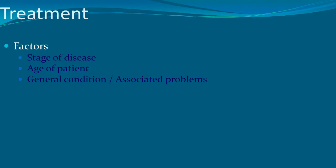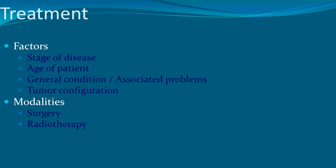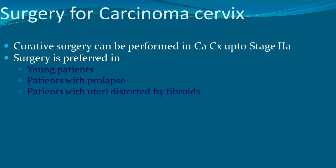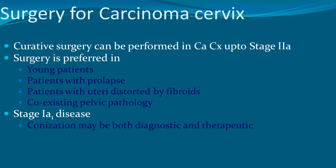Treatment depends on the age, stage, general condition of the patient, and tumor configuration. Modalities include surgery, radiotherapy, combined therapy, or chemoradiation. Curative surgery can be performed up to stage 2A and is preferred in young patients, those with prolapse, or uterine distortion with fibroids. For stage 1A disease, conization may be both diagnostic and therapeutic, achieving a disease-free state.